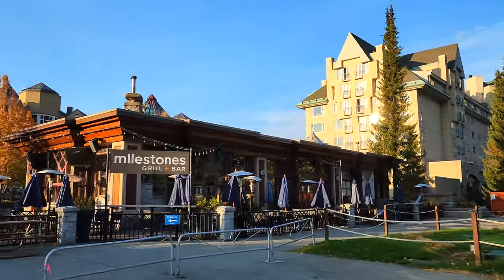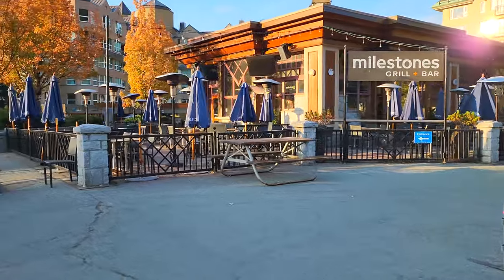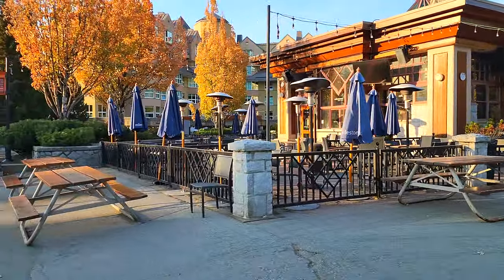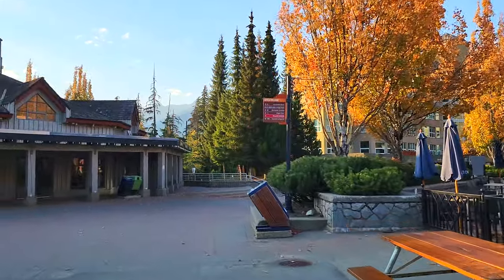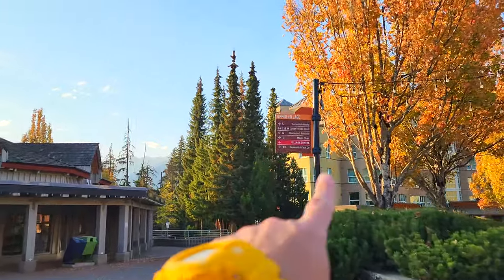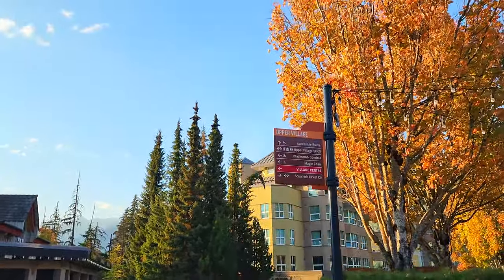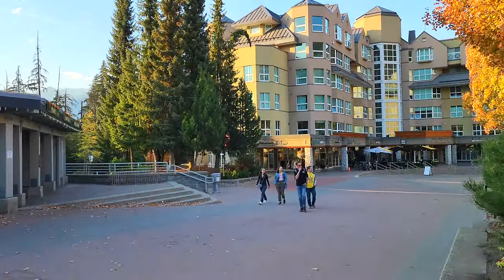Here is Milestones Grill and Bar — a neat spot to have some drinks and look out at the lifts on Blackcomb Mountain. One of the things I like about almost all these strolling areas in Whistler is they're well signed, so if you ever wonder where you are or where you need to go, you can just look at those signs and figure it out.